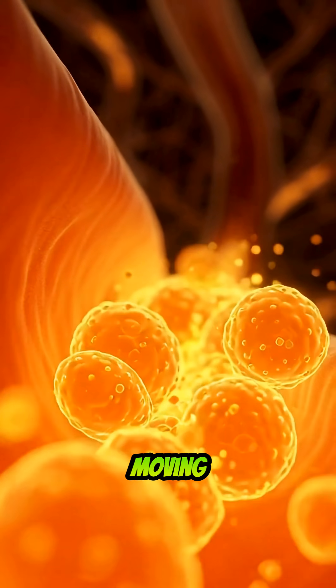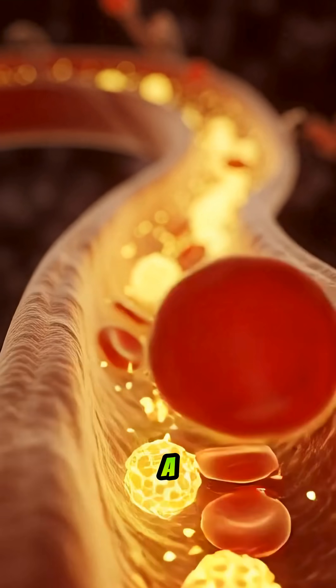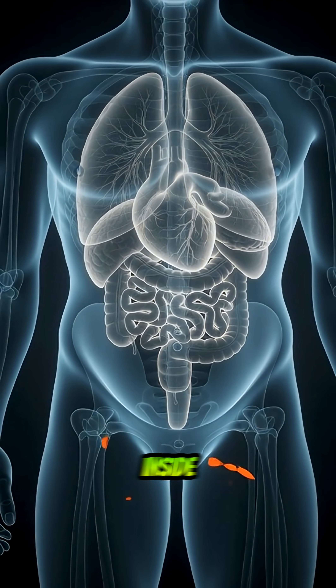The leftover fiber heads to the colon, improving digestion and keeping things moving smoothly. One carrot, one minute — a chain reaction of benefits you can feel from your gut to your eyes. This is what really happens inside your body.